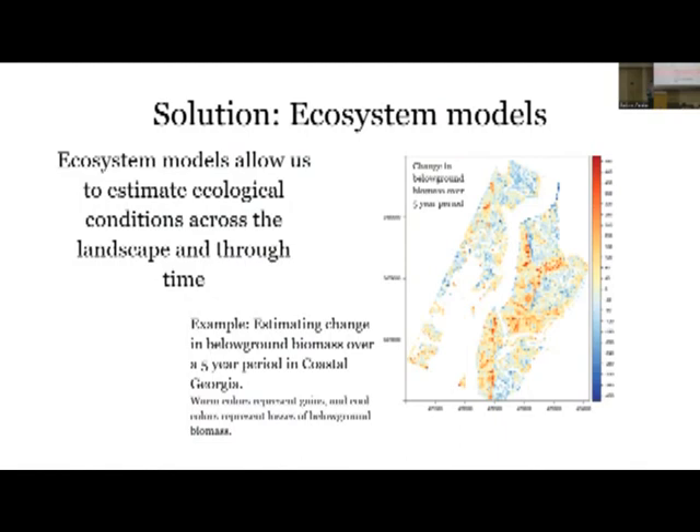From this map, warm areas depict gains in below-ground biomass - those are the areas we might look at and say they're probably more resilient. On the other hand, cool areas depict losses in below-ground biomass - those are the areas we might want to target for some intervention or restoration to make sure these marshes persist as sea levels are rising.